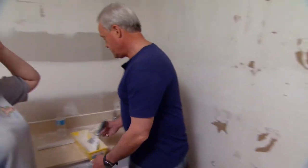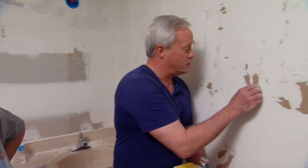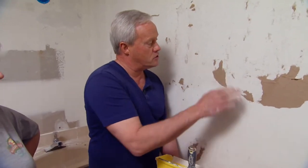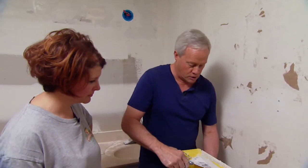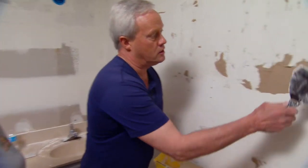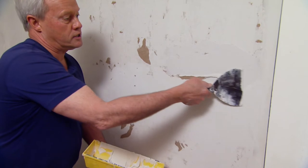The worst discovery during wallpaper removal is that you've damaged the drywall in the process — all the areas that got ripped need repair. To fix it, you take a little joint compound, apply it, and pull it across the damaged surface to smooth it out. It's a quick technique that covers torn drywall sections effectively.